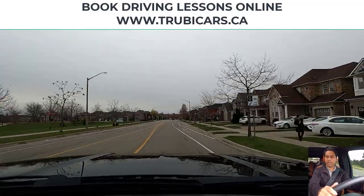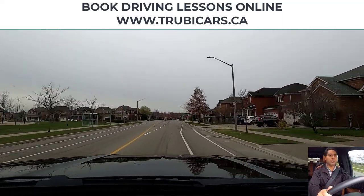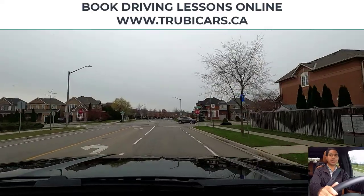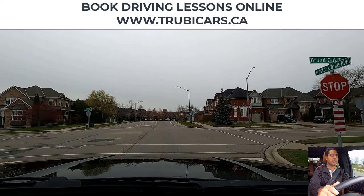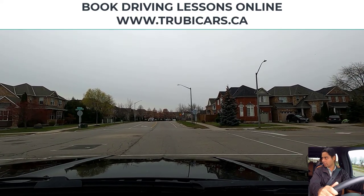A stop sign is approaching and we will be going straight. This is an all-way stop sign, so I'm slowing down and looking in my rear view mirror as well. Nobody behind me. Complete stop here before the stop line. No pedestrians and we are good to go.